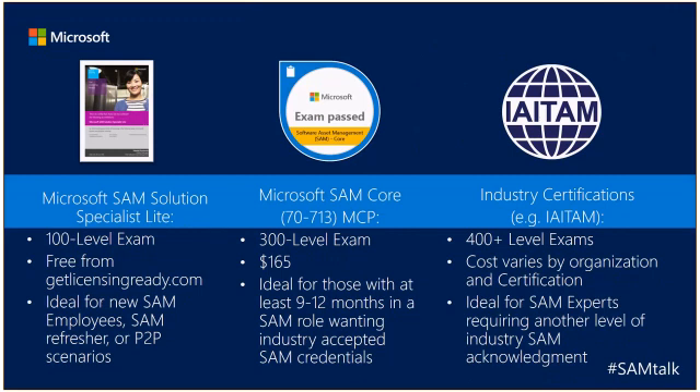Some people ask how this exam measures up with other certifications. First, we wanted to create something that gave an entry-level, starter certification — maybe for new employees, people who've been in SAM for a while and wanted to refresh, or perhaps you're working on a partner-to-partner scenario where a non-SAM partner like a host, systems integrator, or ISV wants to have a basic level of SAM knowledge.